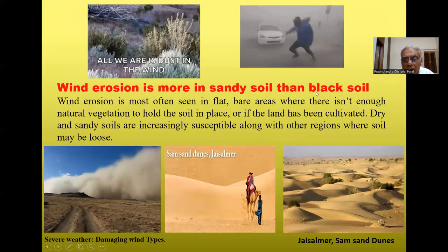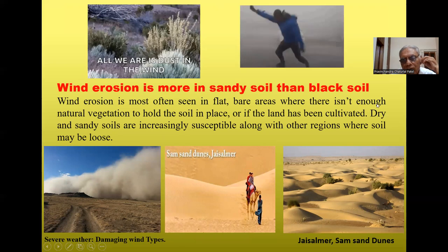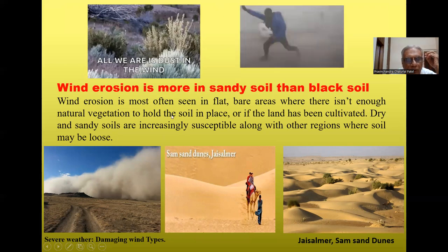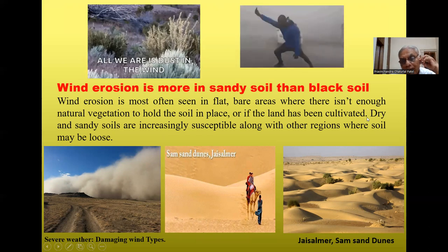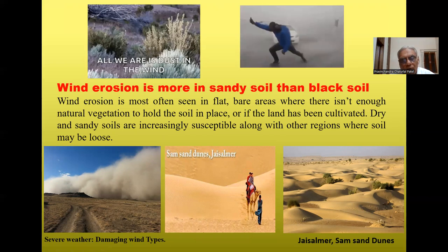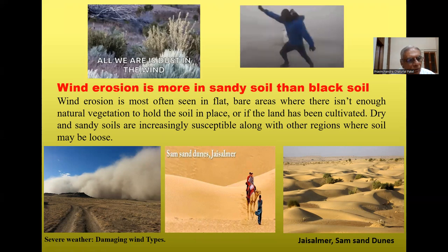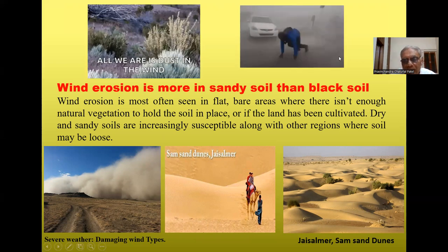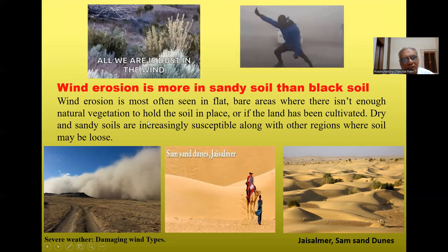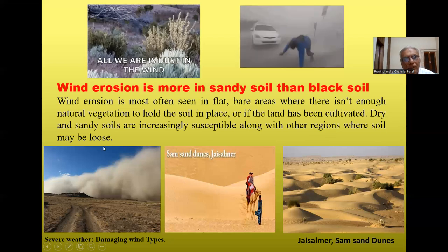Wind erosion is more prevalent in sandy soil than flat soil. It is most often seen in flat areas where there is not enough natural vegetation to hold the soil in place, or if the land has been cultivated. We should not cultivate land too frequently. No-tillage or minimum tillage is advantageous over continuous cultivation of land. Dry and sunny soils are increasingly susceptible, particularly where soil may be loose.